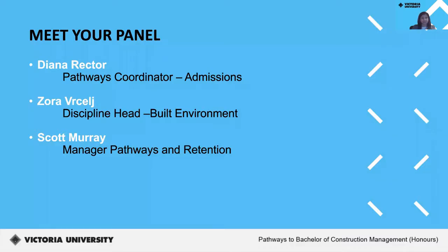Joining us is Diana Rector, Pathways Coordinator for Admissions; Zora Vasselt, Discipline Head for Built Environment; and Scott Murray, Manager of Pathways and Retention at Victoria University.